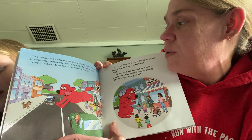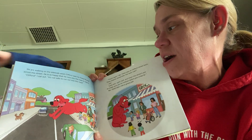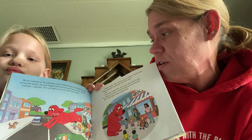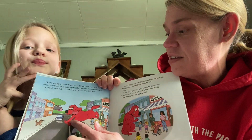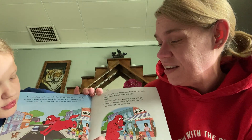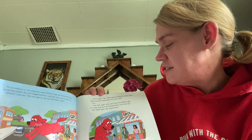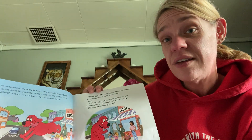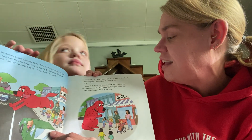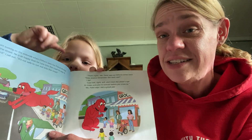We are walking on the sidewalk when Clifford sees his friend Buster across the street. He is so happy that he runs into the road to say hi. Clifford, I call out. It's not safe to run out into the road. See him running right out into the street? There's a car coming. There's two cars. That's right, Ms. Patel says as Clifford comes back. Does anyone remember the next rule? I do — look left, right, left, and meet the driver's eye to make sure you're noticed before you cross by. Ms. Patel says I did a great job.